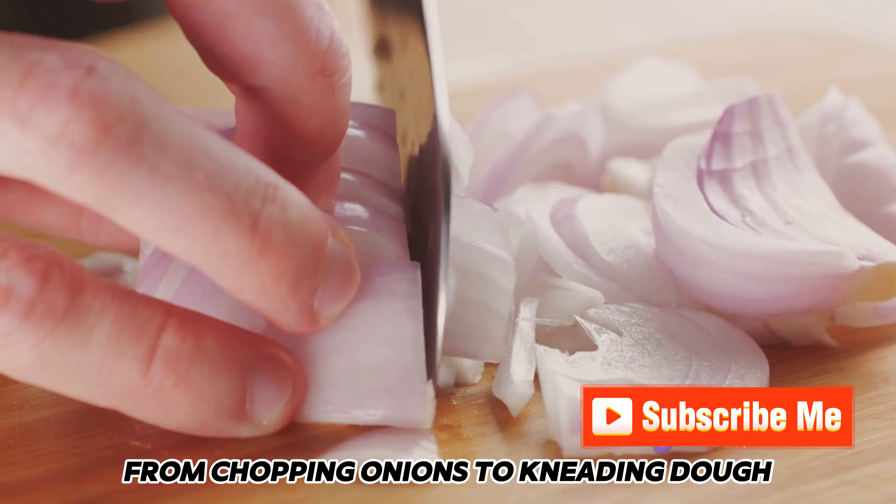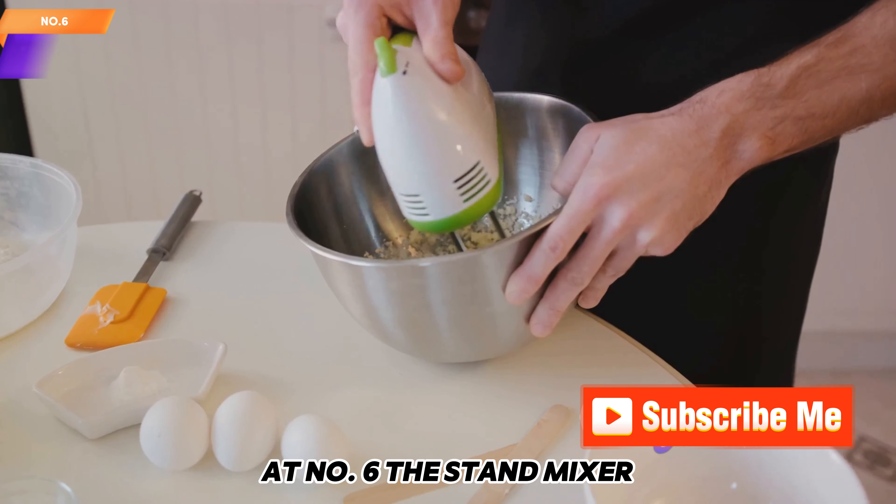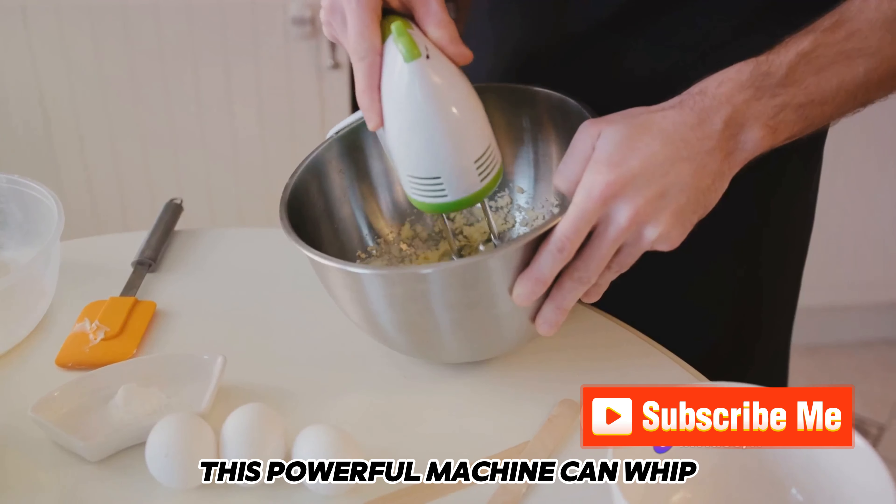Next up at number 7 is the Food Processor. From chopping onions to kneading dough, this machine does it all. It's a versatile tool that can save you a ton of time and effort in the kitchen.